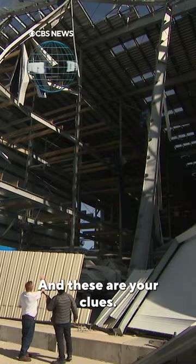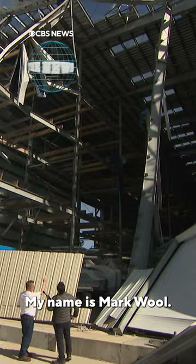You're a detective, and these are your clues. My name is Mark Wool. See the big support beam — bend, bend.